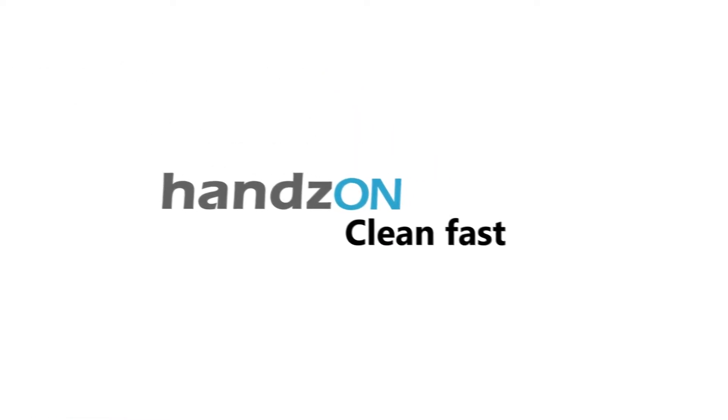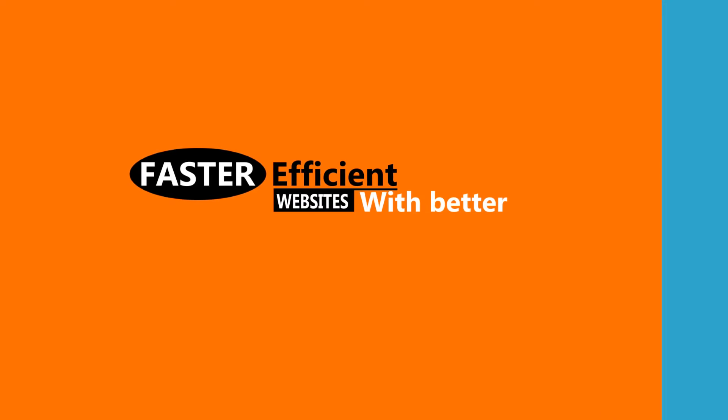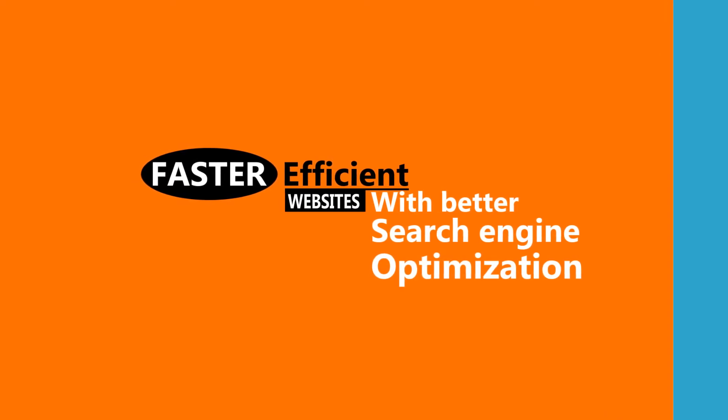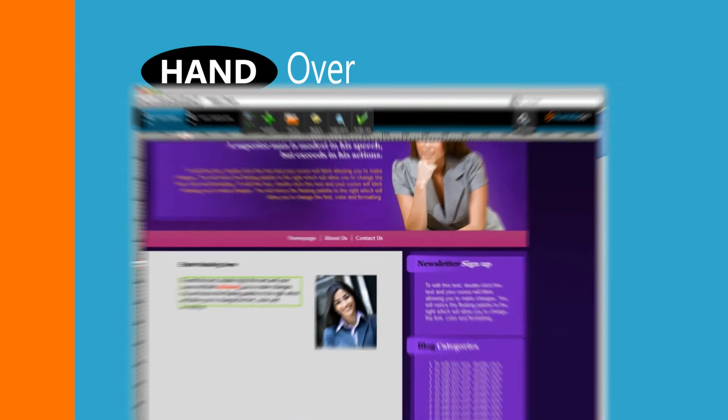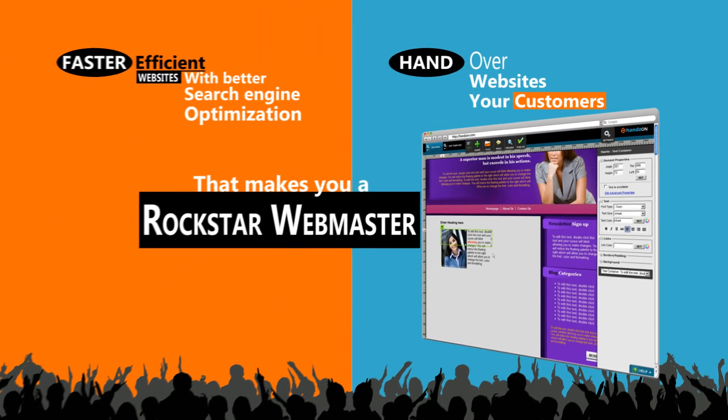Hands-On is clean, fast, HTML5, CSS-driven webpages. You'll get faster, more efficient websites with better search engine optimization. Hand over websites to your customers, and they can manage their websites on their own — and that makes you a rockstar webmaster.